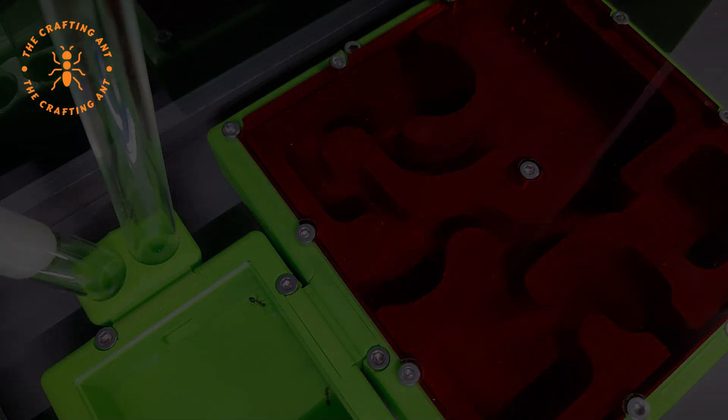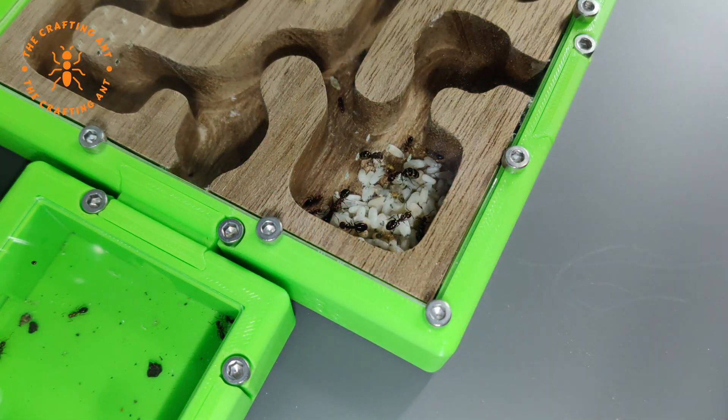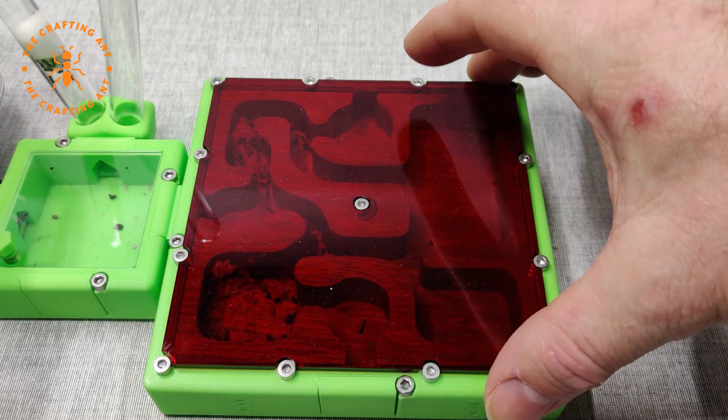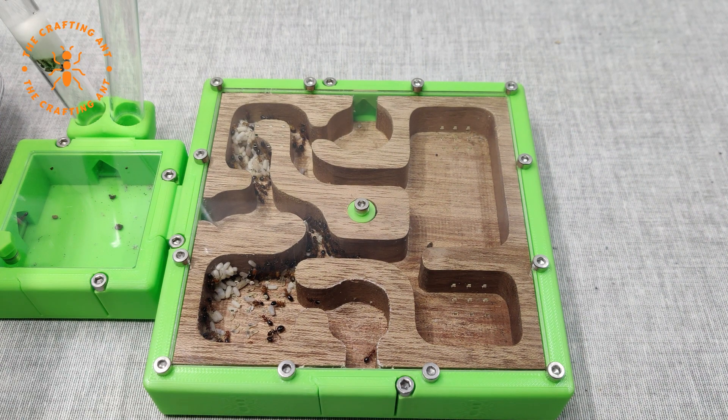But then, eight days later, I found this. And the day after, a bit more. Slowly, the brood was being put in the nest. But while this was happening, a new problem arose.